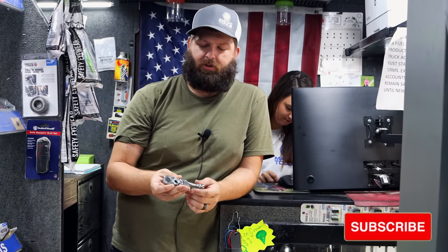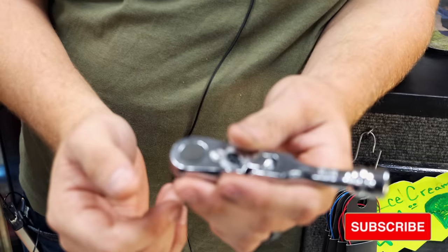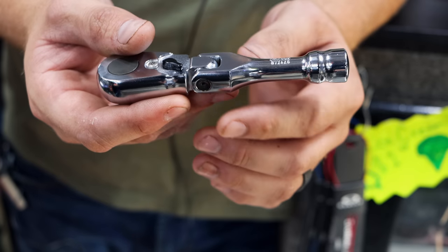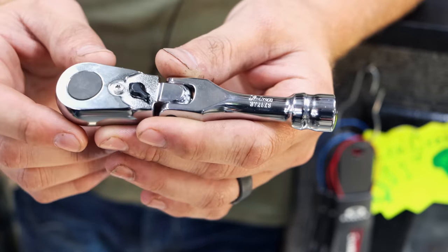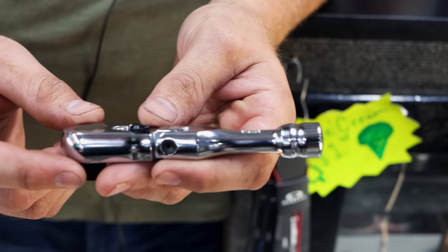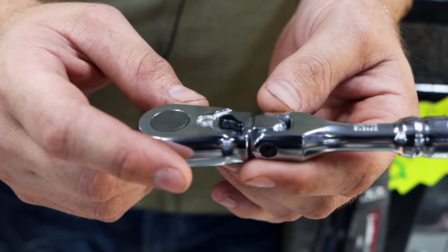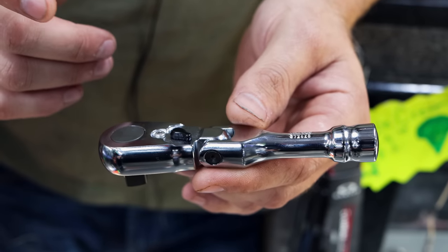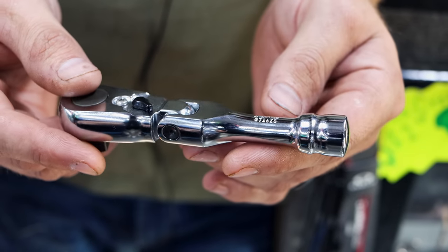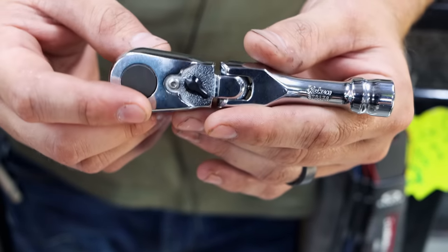We've been showing everybody this week this little ratchet here. We had two others — one was a little smaller. I was turned on to these to look at them and I really like the look of them, I like the feel of them, I like the way the gears are. This is not a Mako, but the size of the other one just really impressed me. So when I get another one of those in, I'll definitely show it off, but I'll mess that name up, Clay, so I'll let you say that. The Koken? Yeah, that's what I thought it was when you pulled it down.